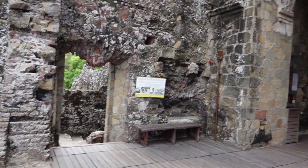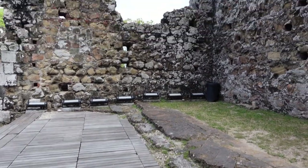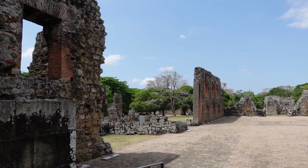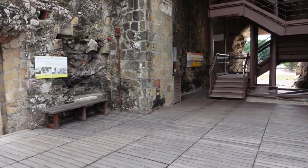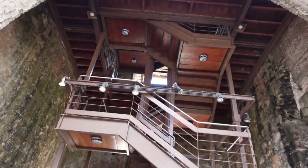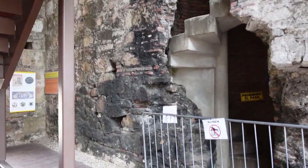We walked into the stairs and now we're inside part of the cathedral, here at this tower. It's crazy to think this tower is 400 years old. This must have been the inside of the church — a very large room that used to have a roof up here. Here's the spiral staircase that takes us up to the tower.